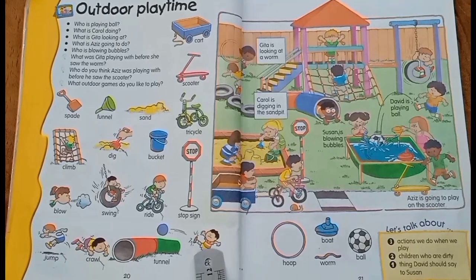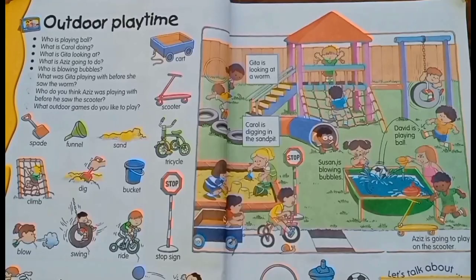Now let's move toward the picture description. I hope you all understand about nouns and verbs very well. This is the magic of this book. So let's learn together. This is the picture of outdoor playtime.